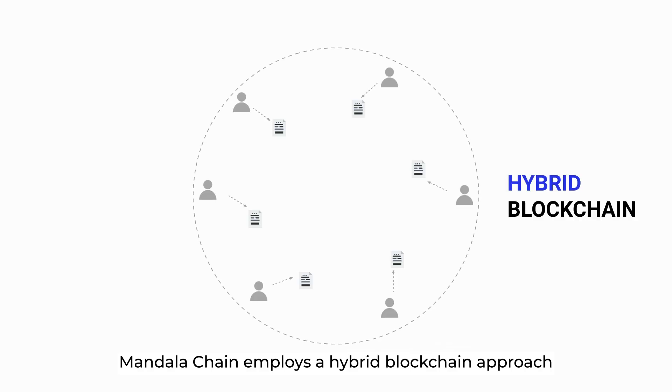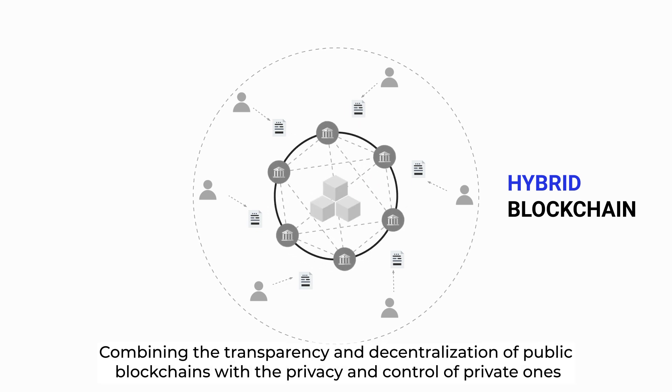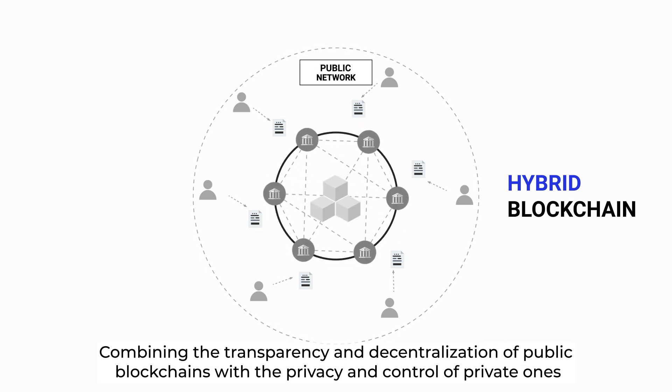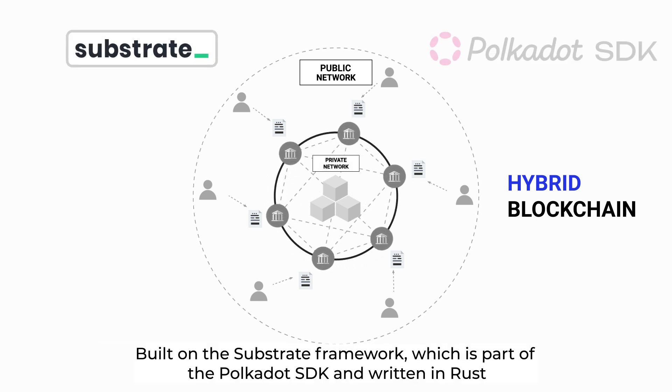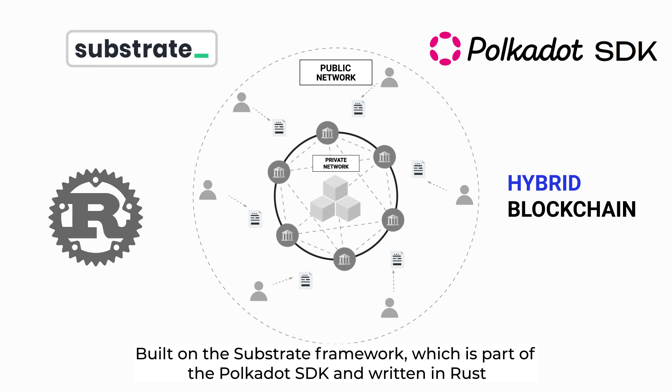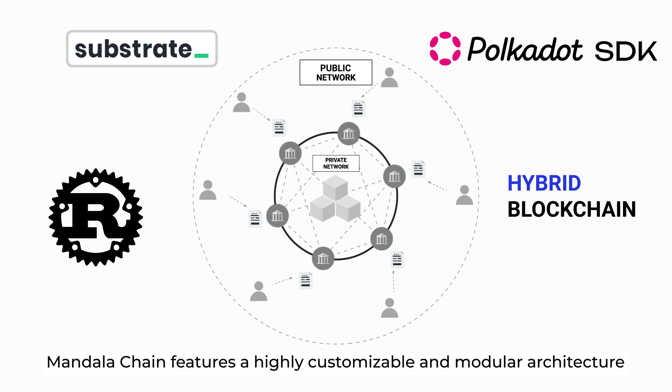Mandala employs a hybrid blockchain approach, combining the transparency and decentralization of public blockchains with the privacy and control of private ones. Built on the Substrate Framework, which is part of the Polkadot SDK, and written in Rust, Mandala features a highly customizable and modular architecture.